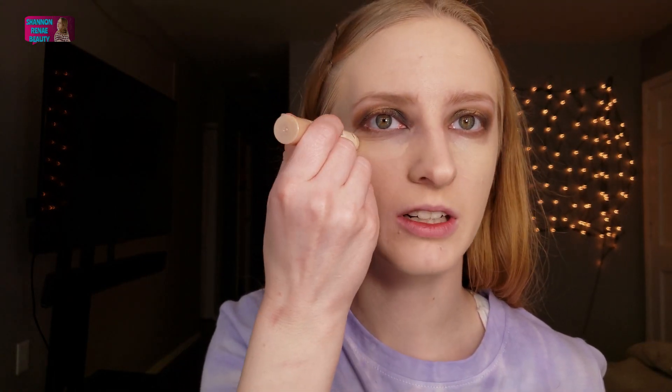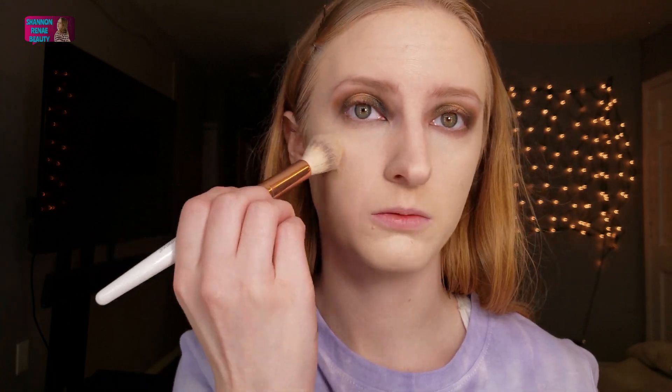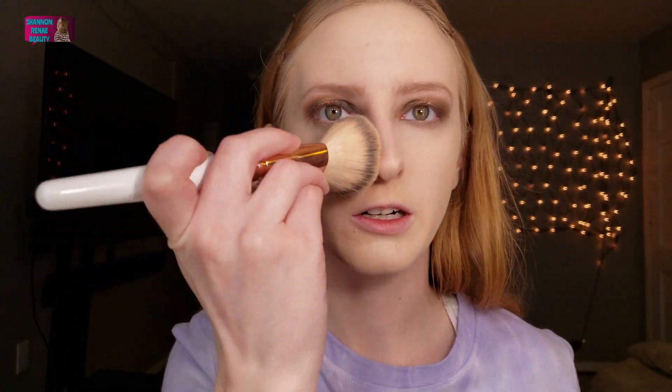I'm taking that concealer and going underneath my eyes. I just love cream concealers, and this is a really good one if you're looking for a drugstore cream concealer. I'm blending that out and then I'm going to be very quick about this next step — taking my Maybelline Fit Me Translucent Powder and setting my under eye very fast because I don't want it to dry and crease. I'm also going to set my smile lines, then set my entire face — even though it doesn't really need it since the foundation is matte, it's good for extra reinforcement.